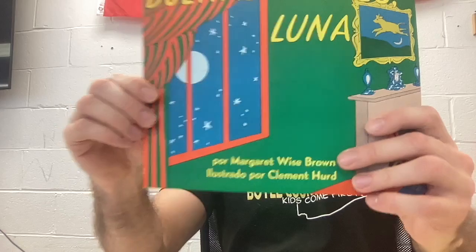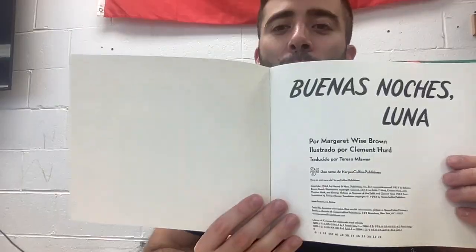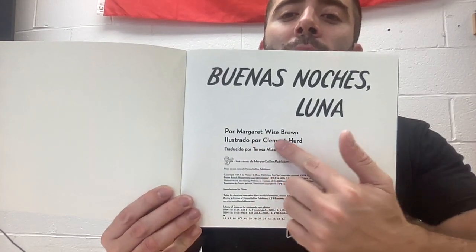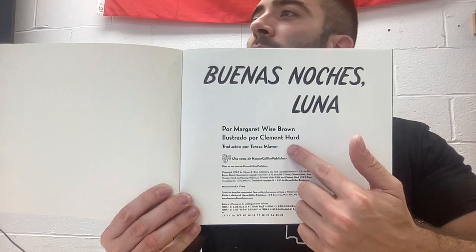We've been talking about shapes. We talked about Media Luna, the half moon. There's that word, Luna. So I'm going to read this book to you. Buenas noches Luna, por Margaret Wise Brown, ilustrado por Clement Hart.